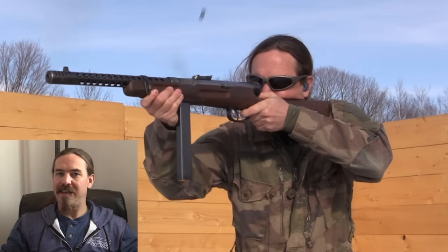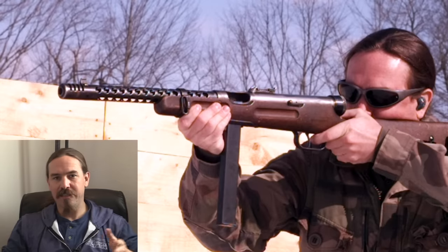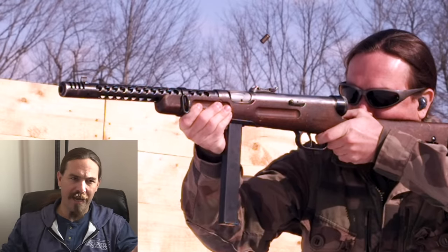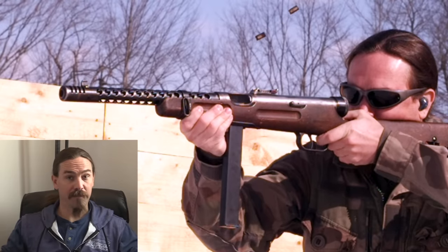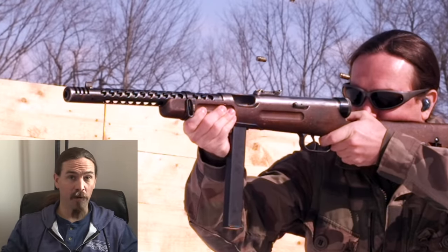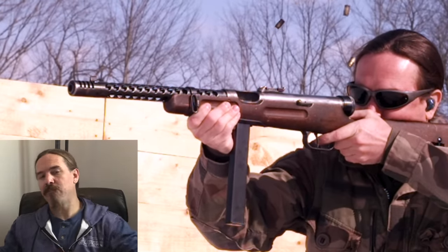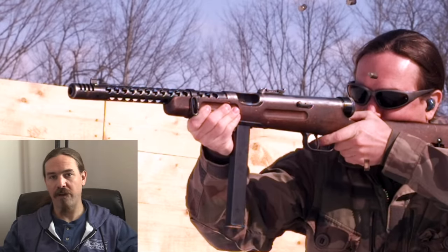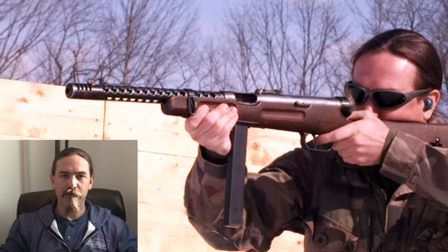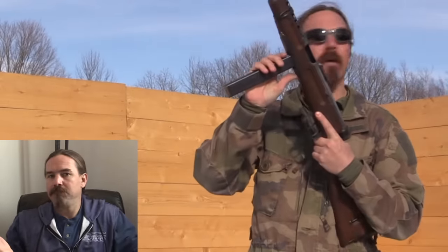Number two is Italian — it is the Beretta Model 38A, specifically the early version of the gun. This is a design that went through a series of revisions and simplifications through World War Two. You had the 38, then the 38A, and the 38A was the one that got into serious production before the war. They then started reducing it — got rid of the barrel jacket, cut the barrel down, significantly simplified the bolt mechanism — giving you the 38/42, 38/43, 38/44, and then post-war the Beretta Model 4 and Model 5. I've shot the Model 5, the 38/44, and the 38A. The latter two are entirely serviceable and perfectly fine, but kind of unremarkable submachine guns.